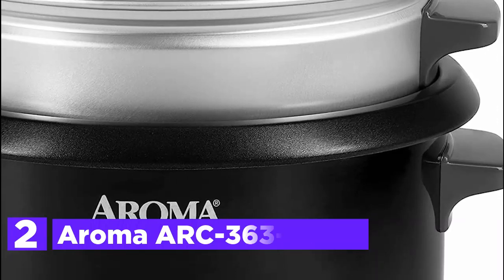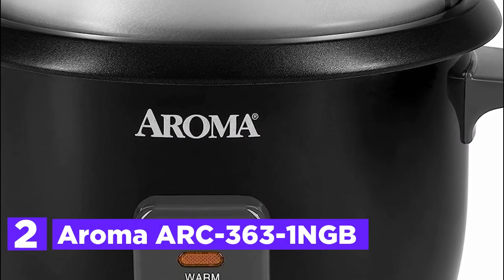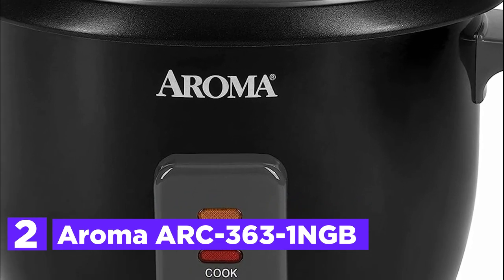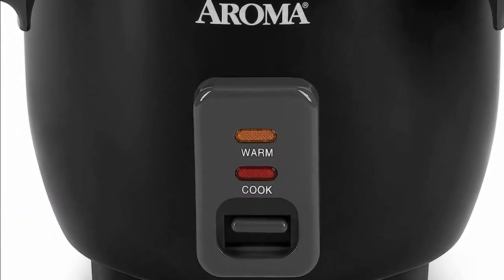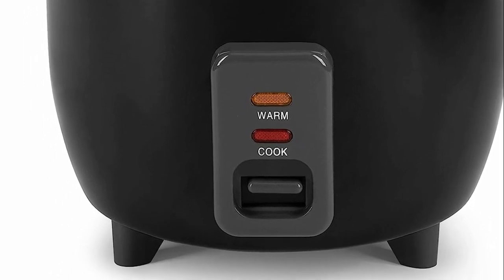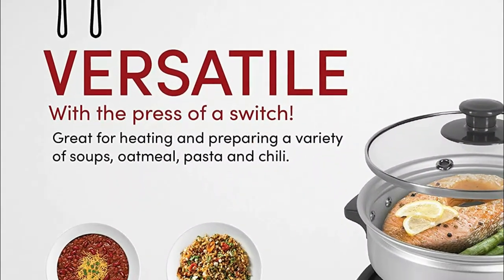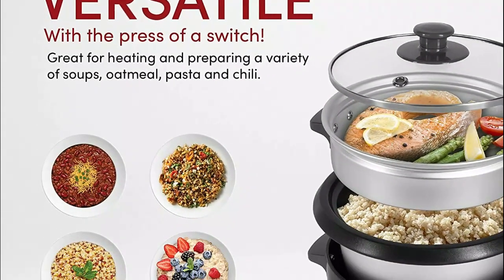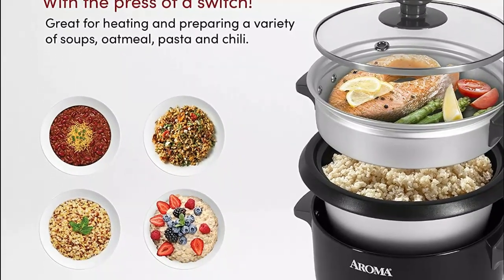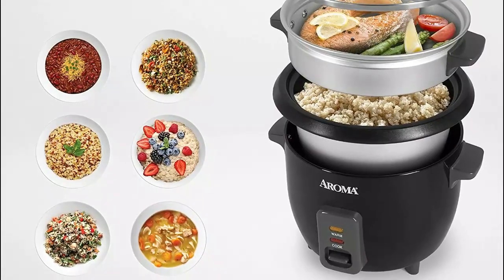Number 2 in our list, the Aroma Arc 363-1NGB. This is a 6-cup white pot-style rice cooker and food steamer — a versatile kitchen appliance that streamlines your cooking experience by combining rice preparation and food steaming simultaneously. By employing a removable steam tray, you have the freedom to steam a variety of ingredients while the rice cooks to perfection. The convenience of a tempered glass lid allows you to monitor your food's progress effortlessly, ensuring delicious results.